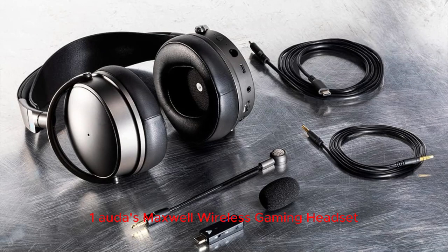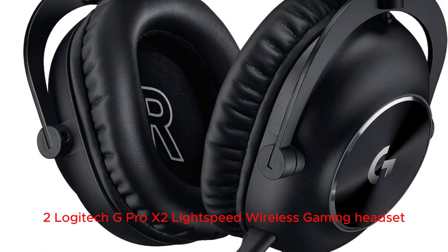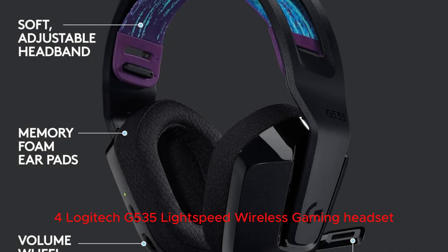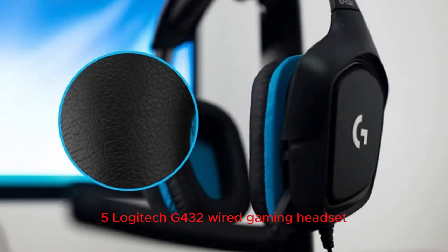Here are today's top five picks: 1. Audez Maxwell Wireless Gaming Headset. 2. Logitech G Pro X2 Lightspeed Wireless Gaming Headset. 3. SteelSeries New Arctis Nova 7X Multiplatform Gaming and Mobile Headset. 4. Logitech G535 Lightspeed Wireless Gaming Headset. 5. Logitech G432 Wired Gaming Headset.